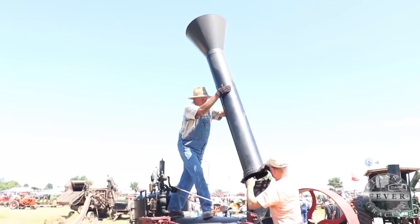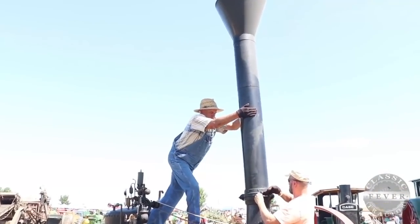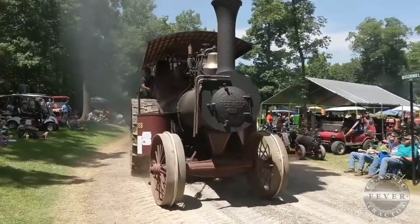Bill Stahl and his portable Gar steam engine, more than 150 years old, can often be found working at the Rushville Pioneer Engineers Show in Rushville, Indiana, held the first weekend of August each year.